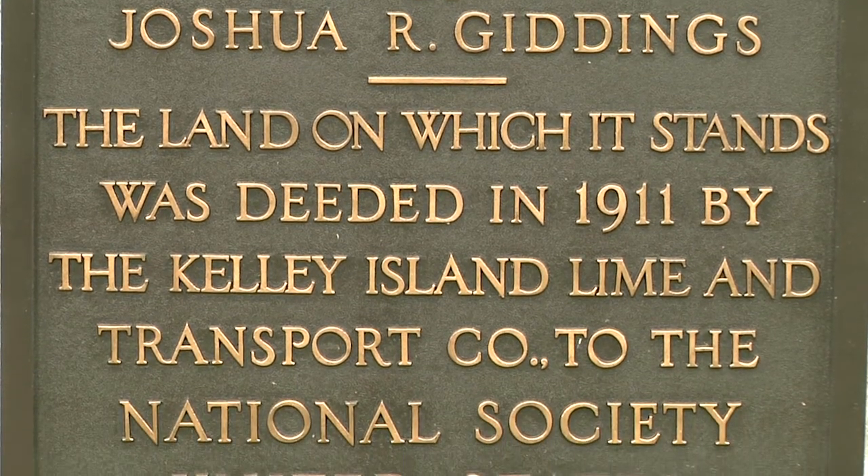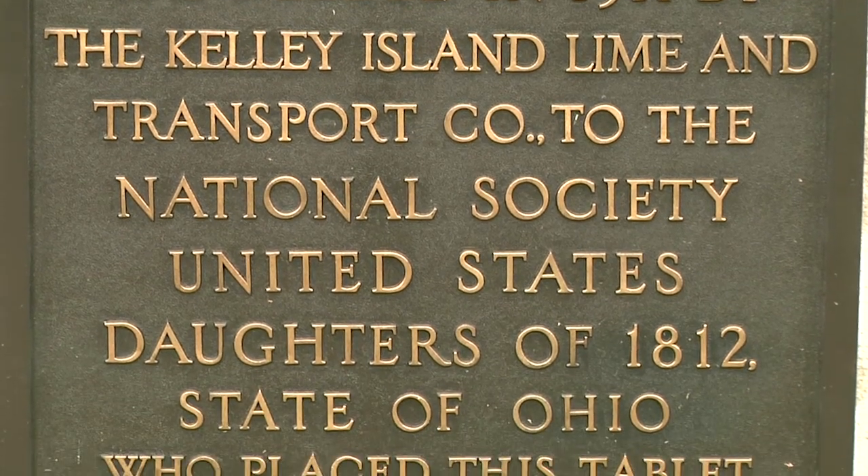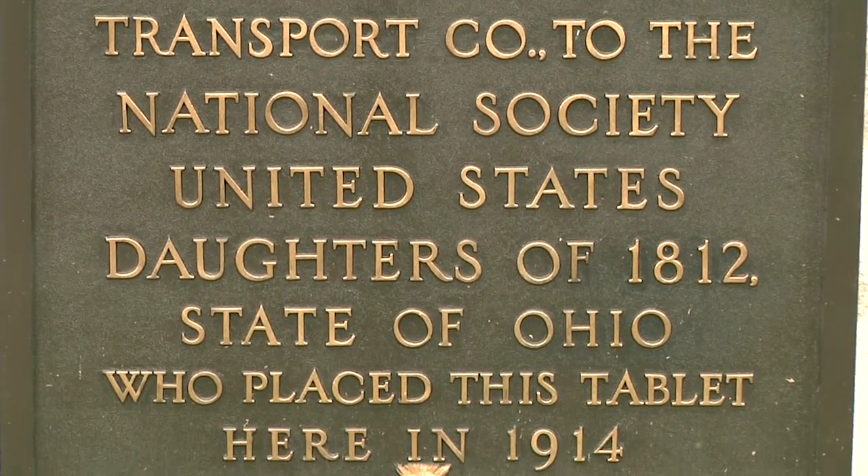Today, a fenced area marks Battlefield Park, which holds the Giddings Monument, an Ohio historical marker, and the graves of the eight soldiers killed.